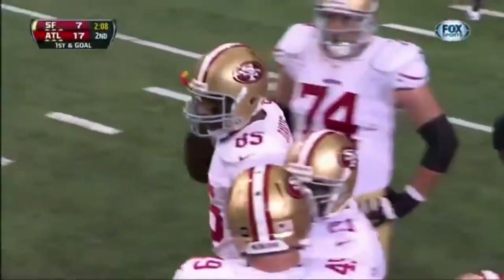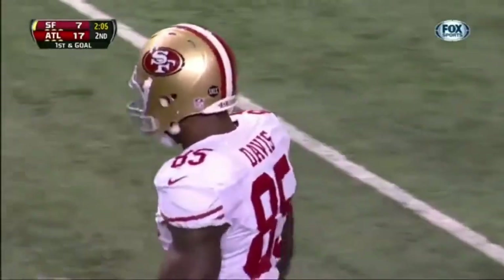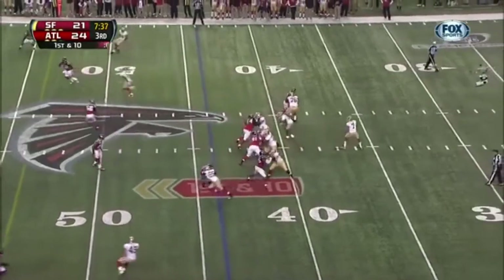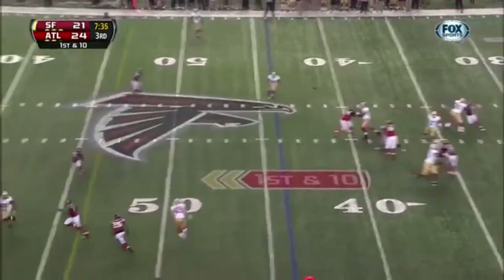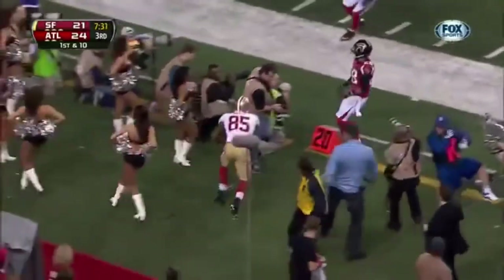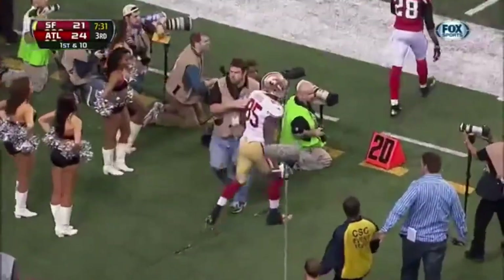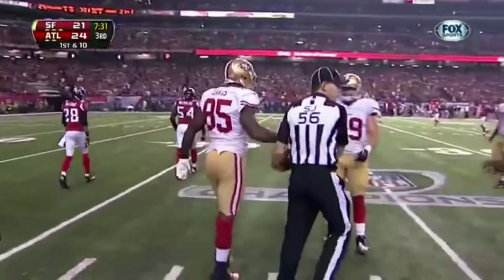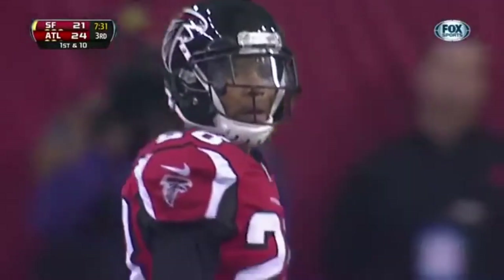Just a complete breakdown in coverage by the Falcons, and more of a touch throw from Kaepernick. This one for Davis — he's got another, after watching Zach Miller of the Seattle Seahawks take apart the Falcons from the tight end position last week.